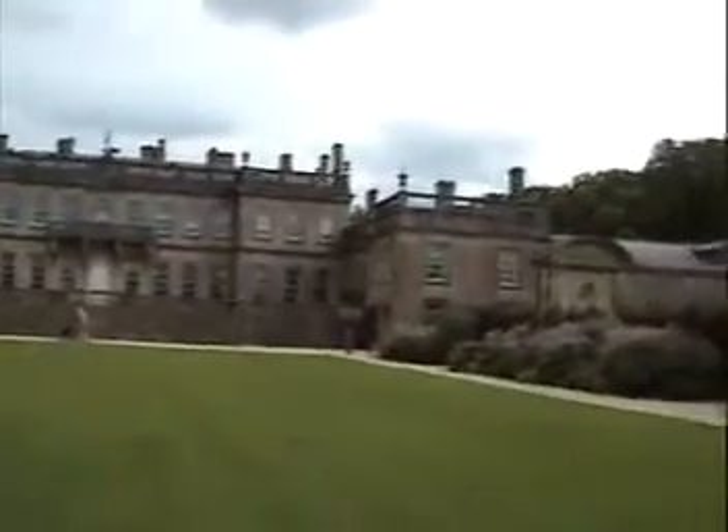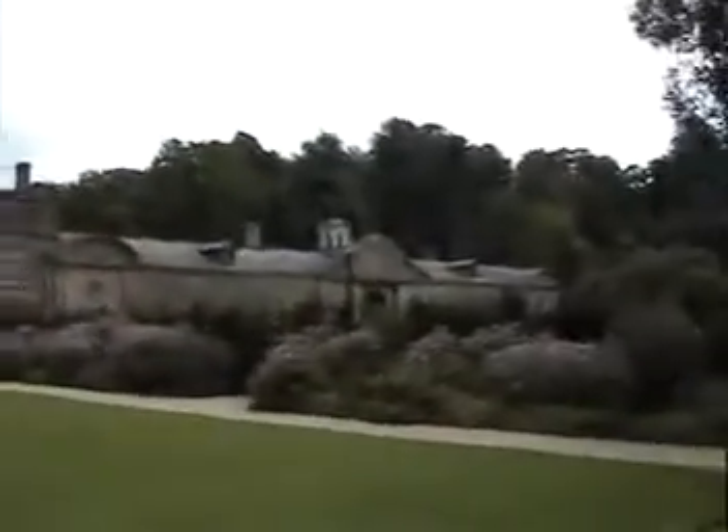We've just realized we've got two and a half hours to see a castle and get there, so we better get a wiggle on. There we go — Derham Park. It's blooming good.